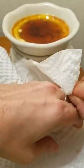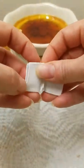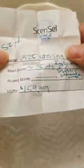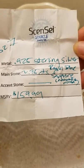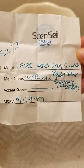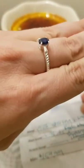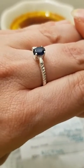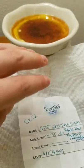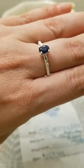Let's see what the paper says. Size 7, 925 sterling silver, 0.75 carats royal blue sapphire, naturally mined, $159.99. That's pretty cool — it's an actual naturally mined stone, not lab grown. Not that there's anything wrong with lab grown; they are the exact same composition, but the naturally grown ones I feel like have a different sort of energy having been in the ground while they were being made.